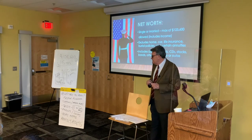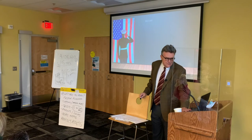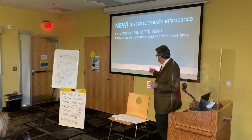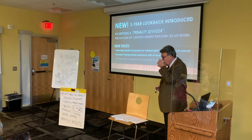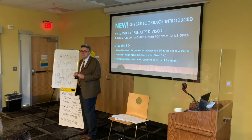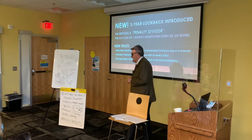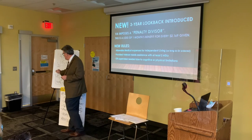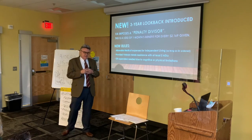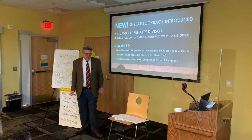Those rules are very similar to the Medicaid rules — that's what's referred to as the look-back period, introduced by the VA in 2018. It was supposed to mirror the Medicaid rules, but it really didn't. One big reason is that the VA lumped assets and income all into one pot, which even Medicaid doesn't do. Because of these 2018 rules, many veterans don't qualify for the benefits based on their income, so we have to do some planning with a trust or other forms of planning.